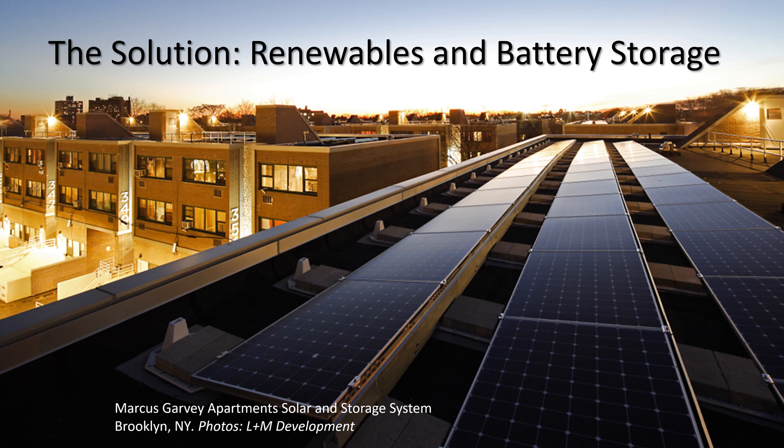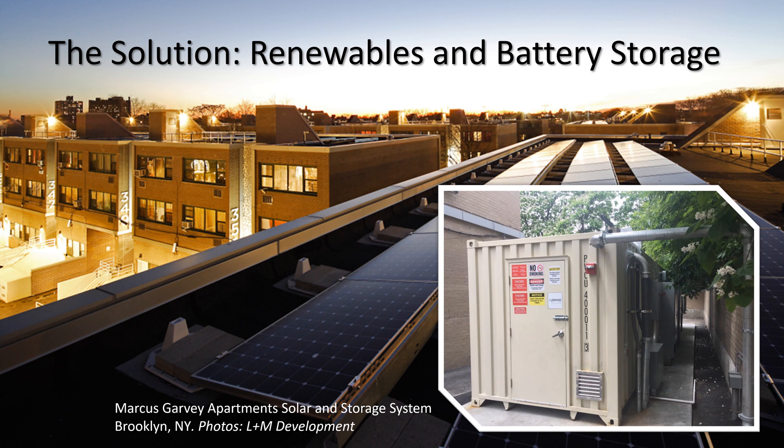So, what is the solution to dirty peaker power plants? It's renewable energy plus battery storage. Electricity produced by solar and wind energy systems can be stored in a battery until that power is needed, such as at times of peak demand. When communities make their own decisions about how they get their electricity, they can choose clean, reliable energy sources, and billions of dollars can be invested in community-owned assets that build wealth for community members, rather than for power plant owners.